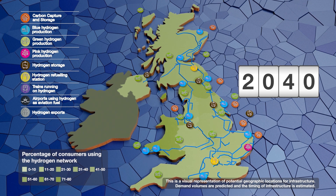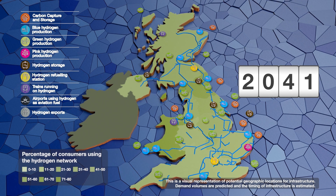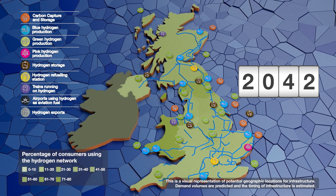By 2040, we're likely to see hydrogen made from nuclear power, with the volume of hydrogen now produced able to decarbonise wider demand, including airports and rural trains.